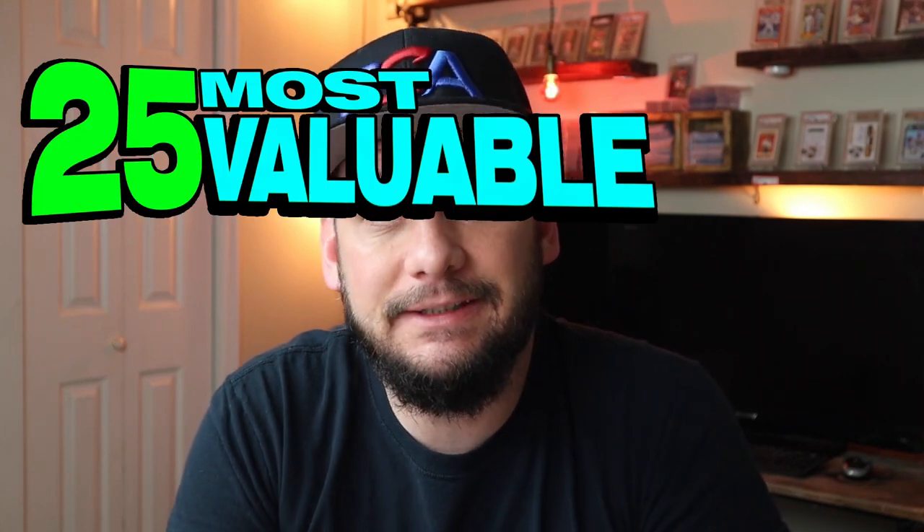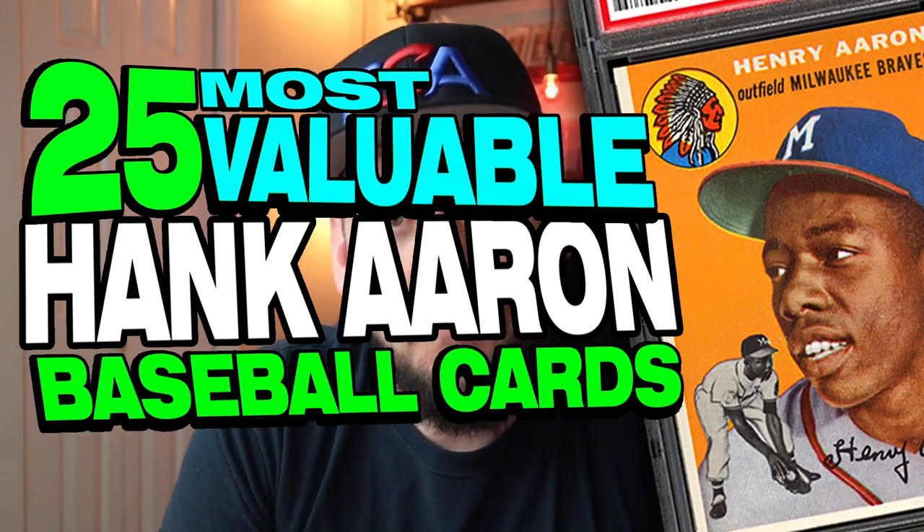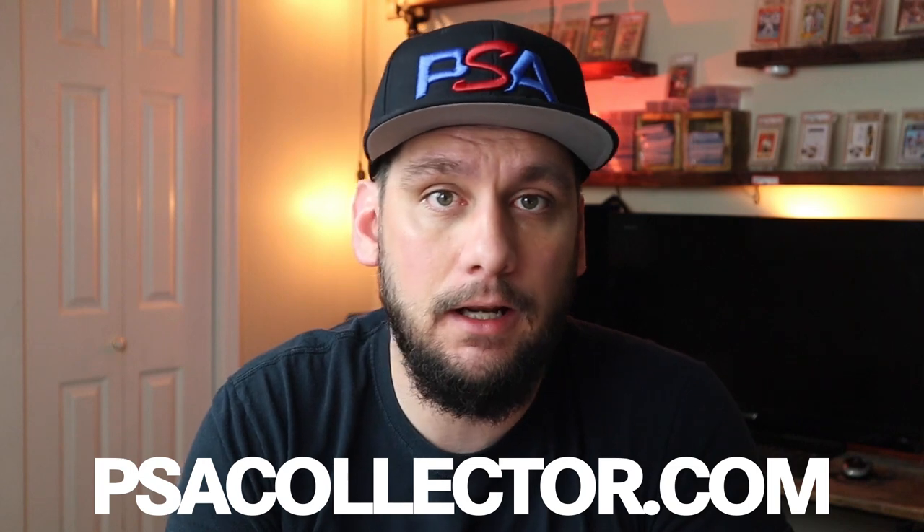What's going on guys, it's Matt with PSACollector.com back with another video. In today's video I'm going to cover the top 25 most valuable, highest selling Hank Aaron baseball cards that have ever sold. All these cards are going to be graded and authenticated by PSA. Check out PSACard.com or my website PSACollector.com for more info. Without any further ado, let's jump into the list.